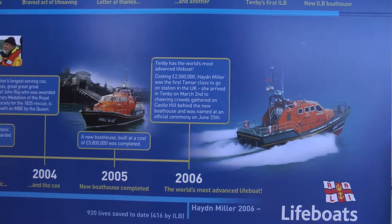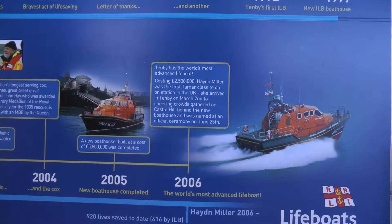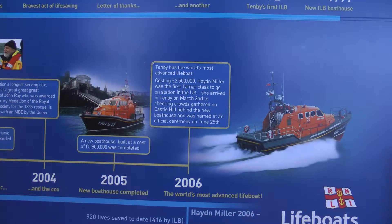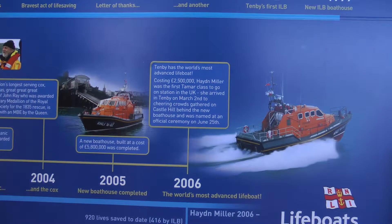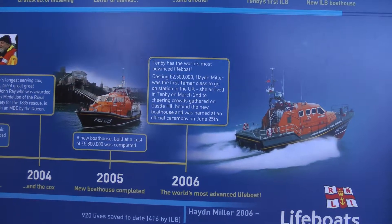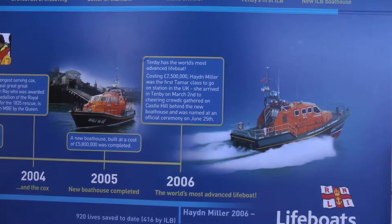This new boathouse was built in 2005, or completed then, and it cost 5.8 million pounds. They've also got this boat — it's the world's most advanced lifeboat, costing 2.5 million pounds. It was the first Tamar class to go on station in the UK. Amazing.